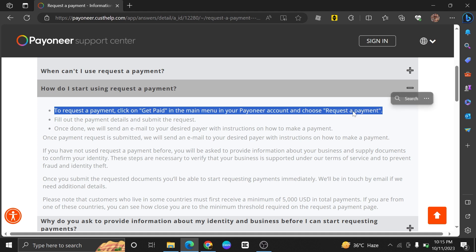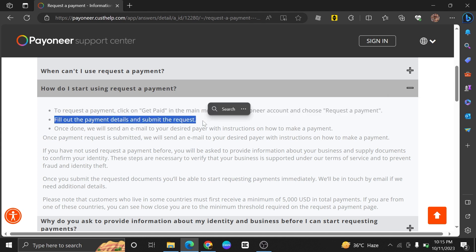Then, this is what you can see in the main menu of your Payoneer account. Now choose to request a payment. Fill out the payment details and then submit a request.